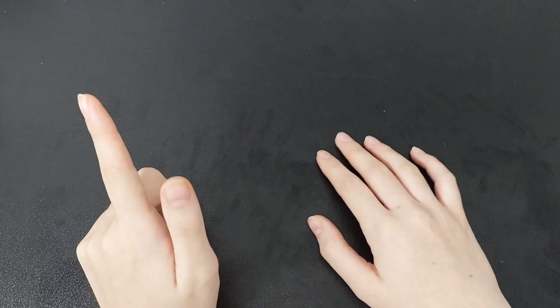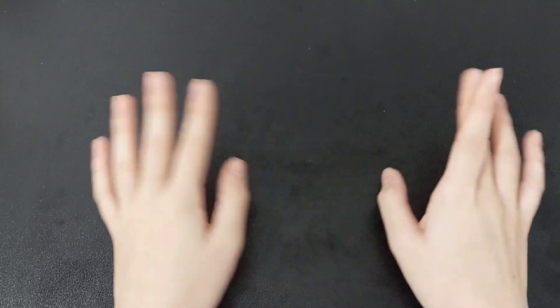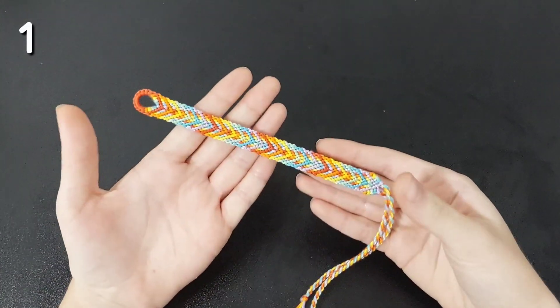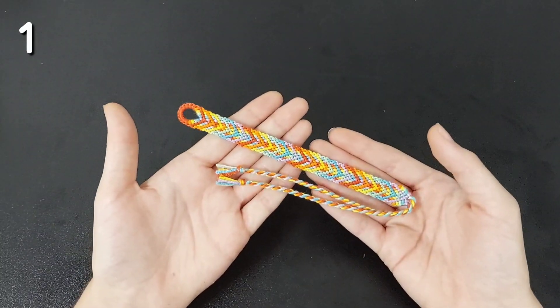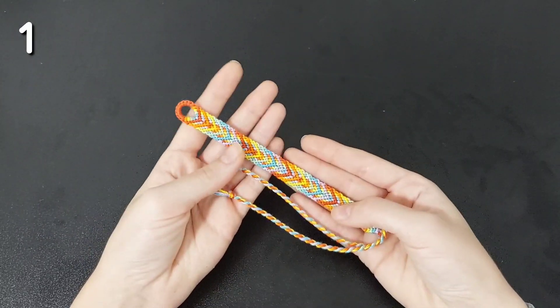All of these bracelets will be numbered right up there and they will have their patterns in the description. This month I only made two bracelet-y kind of things. The first thing I made this month is this lovely fishbone chaperon bracelet and I really love how this turned out. I think this is a really cute pattern and I would definitely recommend it. I am planning on making a tutorial for this, so look out for that.